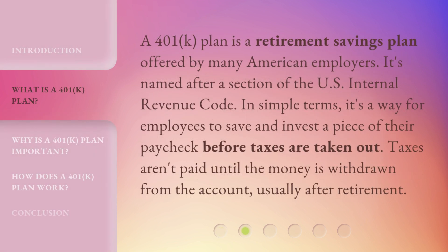A 401k plan is a retirement savings plan offered by many American employers. It's named after a section of the U.S. Internal Revenue Code. In simple terms, it's a way for employees to save and invest a piece of their paycheck before taxes are taken out. Taxes aren't paid until the money is withdrawn from the account, usually after retirement.